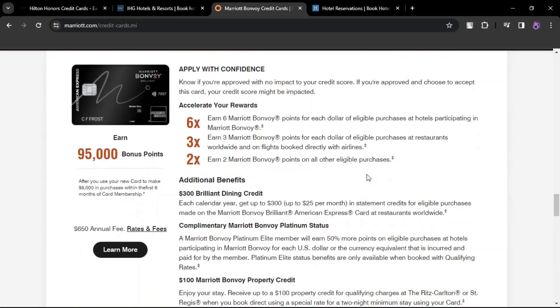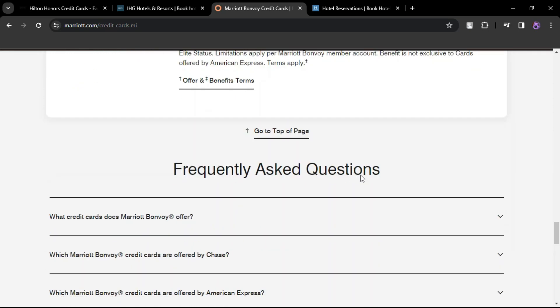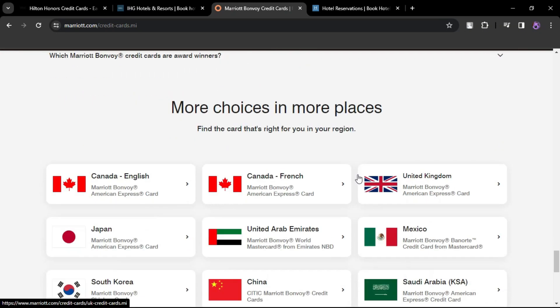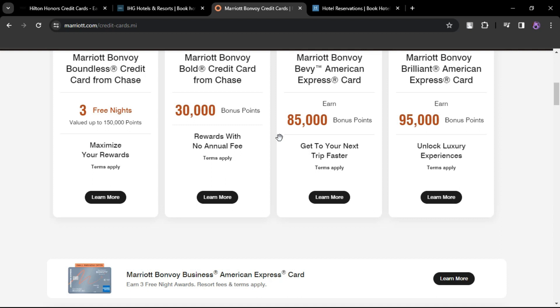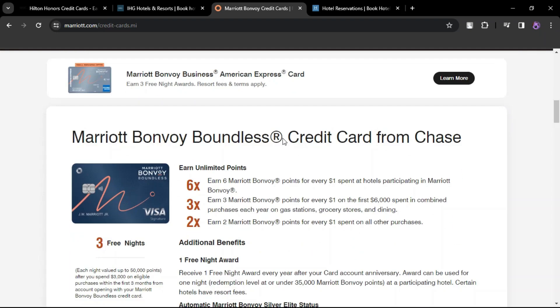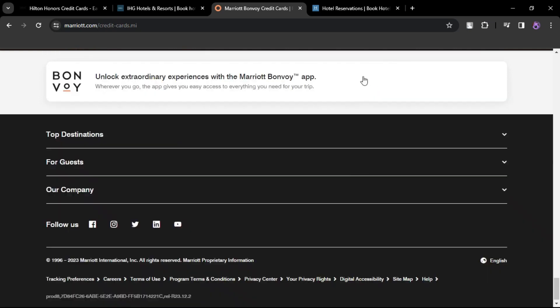Marriott Bonvoy Business American Express Card. Annual fee $125. Offers a free night award for up to 35,000 points annually, along with Gold Elite status and 15 Elite night credits. An additional free night award is possible with $60,000 in annual card purchases.